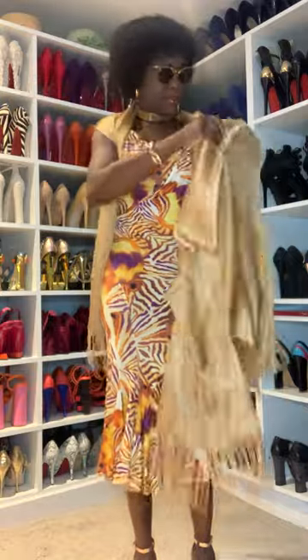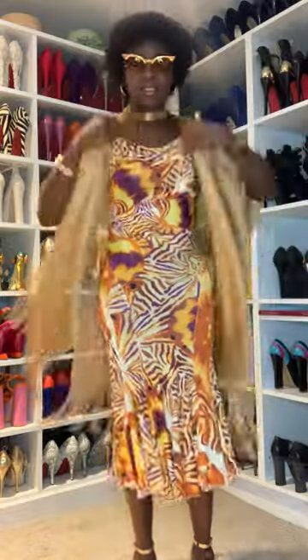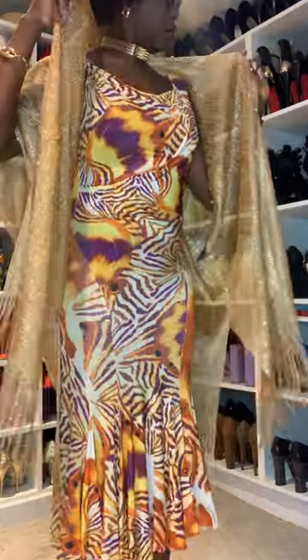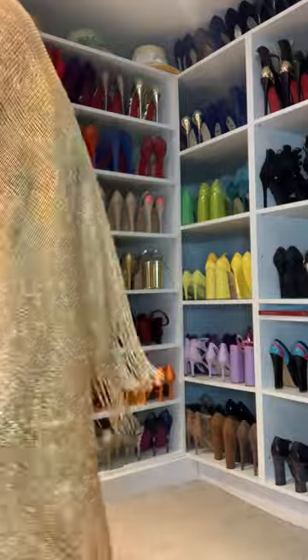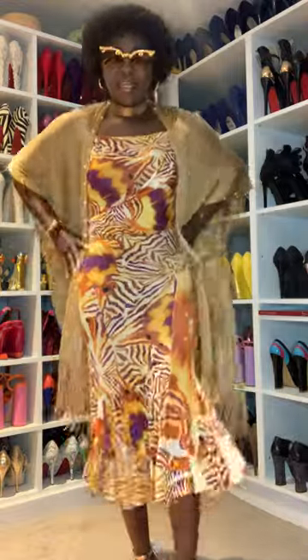I love the gold — if I can find it in silver, I'm going to get it in silver too. Simplicity: it's very simple but it's eye-catching, it's a statement piece. You can style it like this — open — or you can just close it. I love to close it.